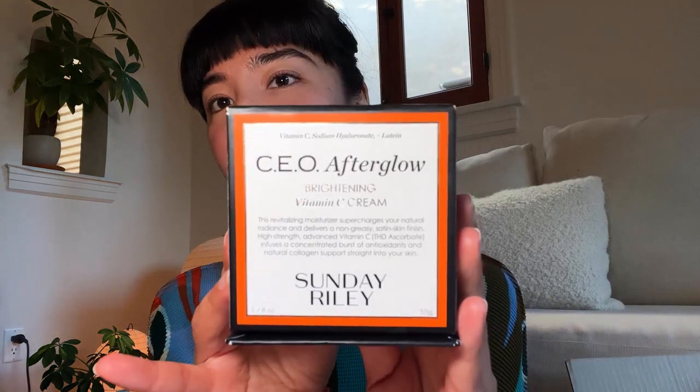First of all, there's this — it's a Dr. Dennis Gross hyaluronic marine hydrating modeling mask. I have quite sensitive skin, so for me, we're about hydration. Speaking of hydration — the Sunday Riley brightening vitamin C cream.